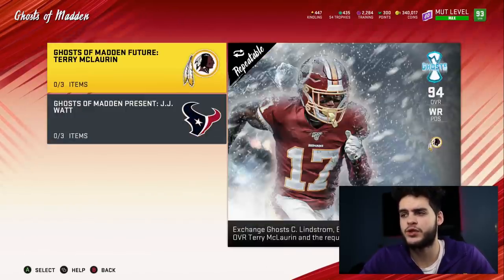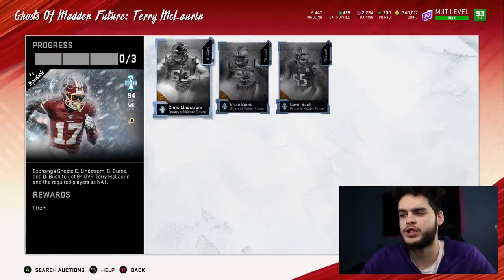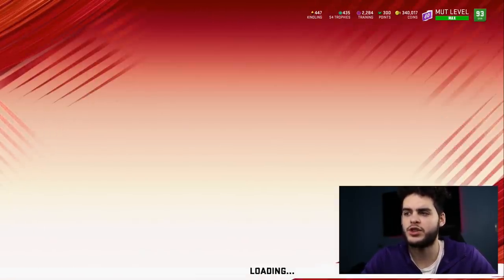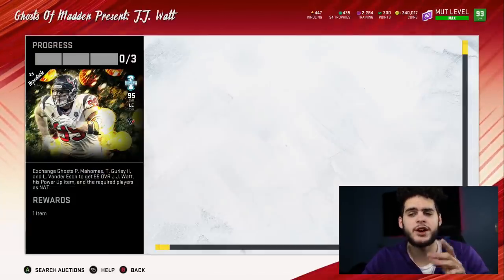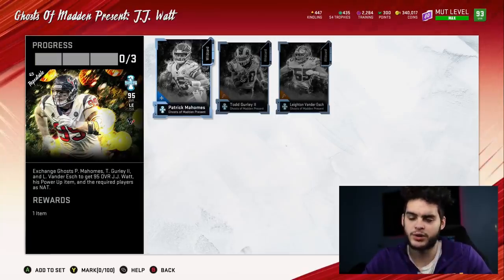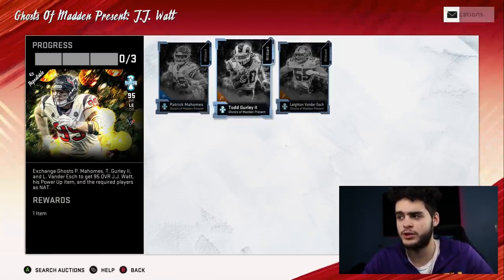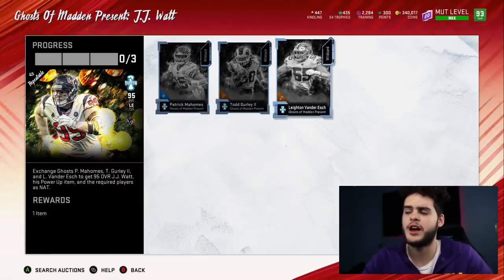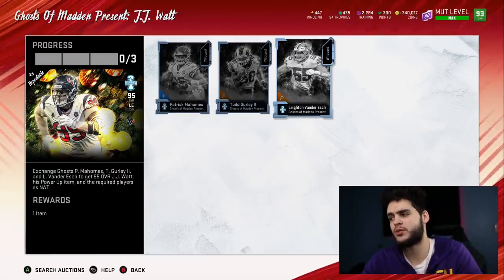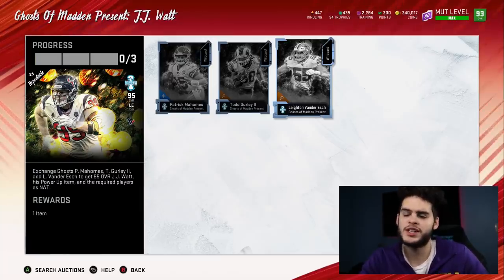I've been preaching master sets all year — every master set is always a great idea. Patrick Mahomes alone is worth it; besides Lamar Jackson, he's tied for the best quarterback in the game with Dashing Dead Eye. Girly's a great running back — Todd Gurley power, before he came all the way up. Leighton Van der Esch is a solid zone linebacker. The way my defense is, I need one guy who's a decent tall, fast zone linebacker, and then Lawrence rushing on the other side.